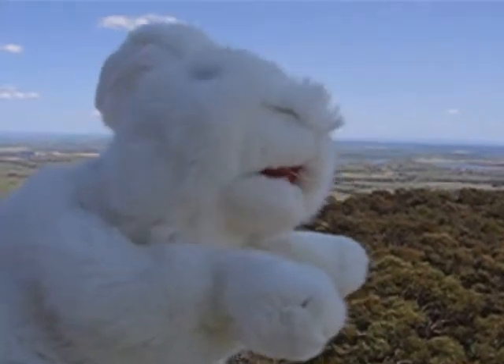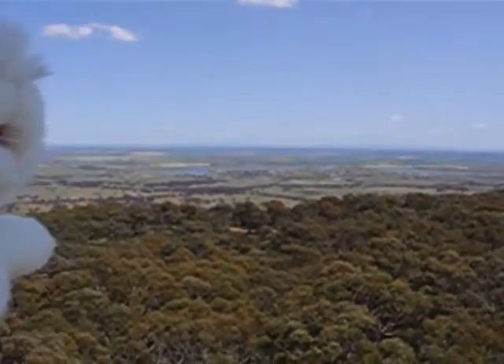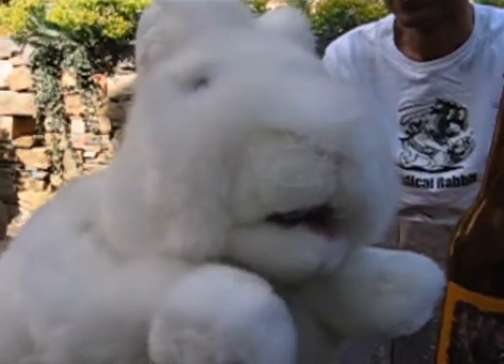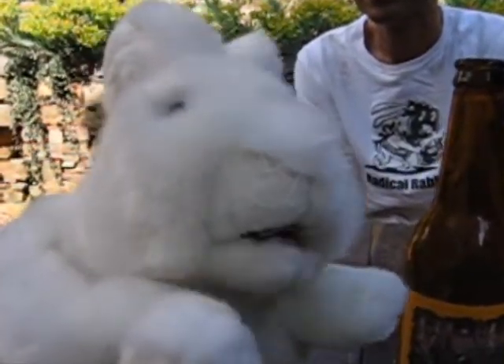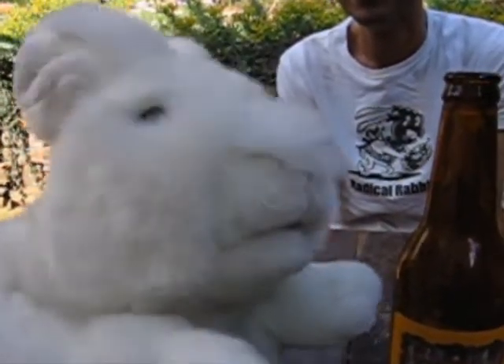We're on top of Mount Tarrengower Lookat Tower — look at the lovely view. We're finishing off the day. We're back in Daylesford, and we're having a White Rabbit beer at the Breakfast Beer place. It looks very nice.